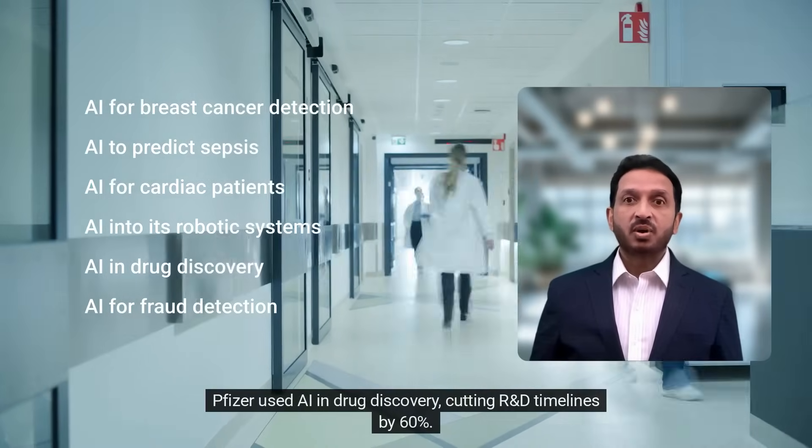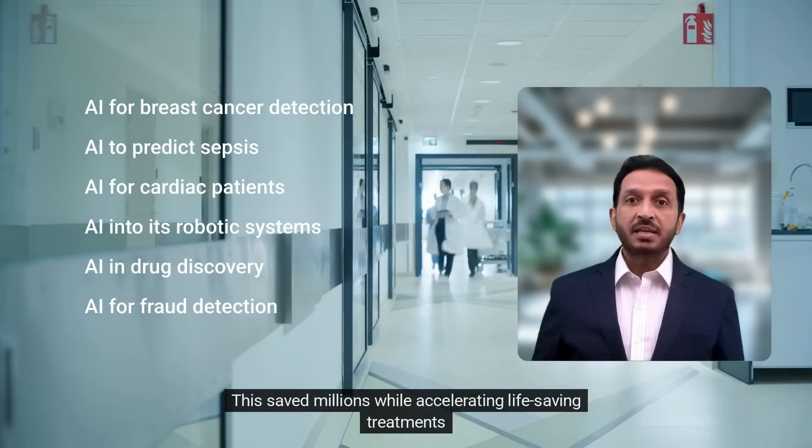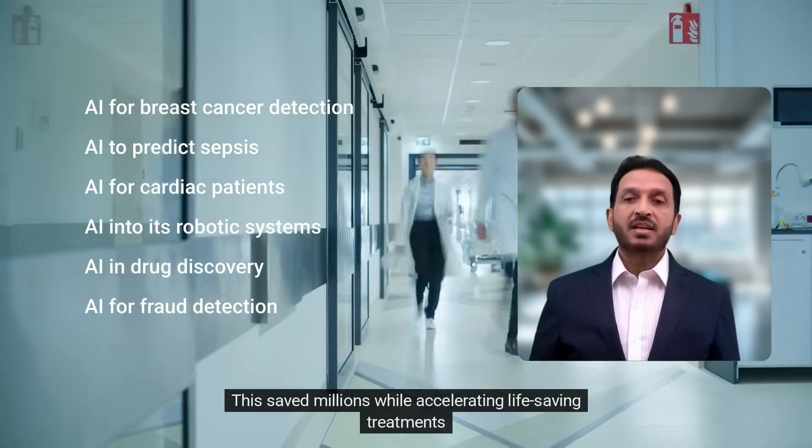Pfizer used AI in drug discovery, cutting R&D timelines by 60%. This saved millions while accelerating life-saving treatments.